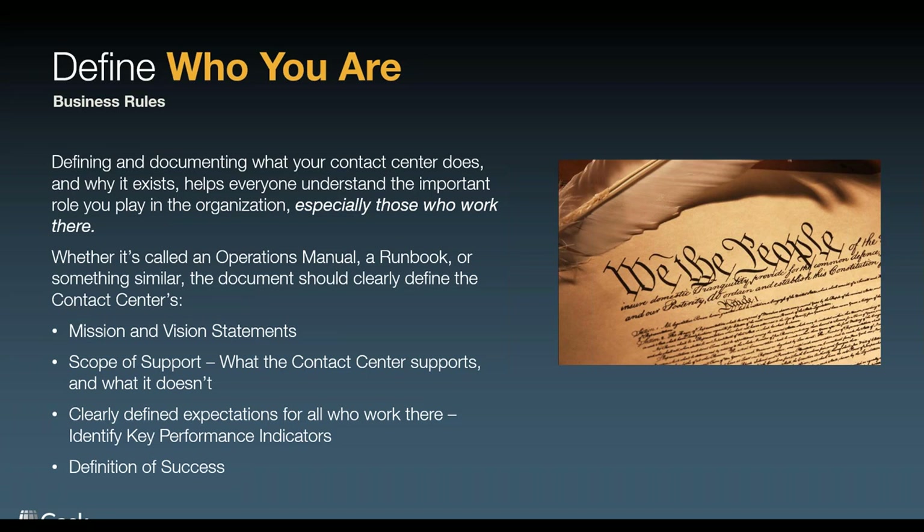In that runbook, in that operations manual, in my definition of why I exist, I'm going to set expectations for those who work in my organization: when do we operate, what is expected of you as a contact center representative, supervisor, manager, or director, how do we achieve our mission, and what is success? That is extremely important. I need to be able to celebrate when I achieve success and work towards it if I'm not there yet. But if I haven't defined it, you come into work not knowing exactly who you are and what you're doing. So the first key to our puzzle is clearly defining your mission and creating an operations manual that breaks it up into these key parts.